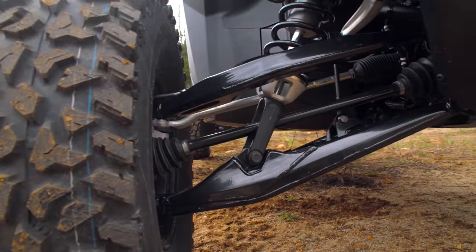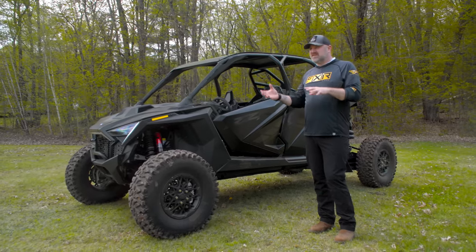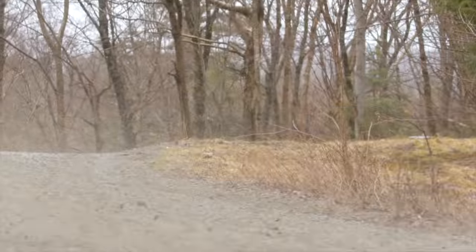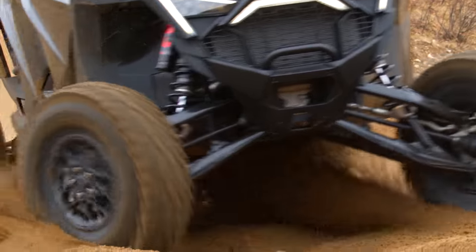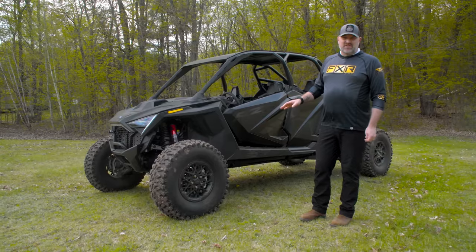It's got 22 inches of front and 24 inches of rear wheel travel — actual wheel travel, not what Polaris lists as 'usable wheel travel,' which I still haven't figured out and don't care about. Actual wheel travel is what everybody else measures by, and those are still really impressive numbers — nothing to be ashamed about there.